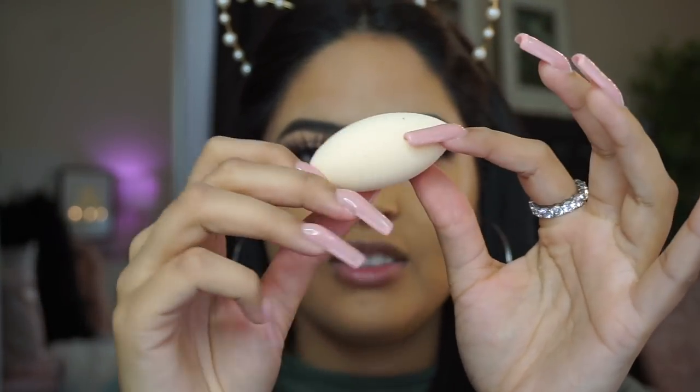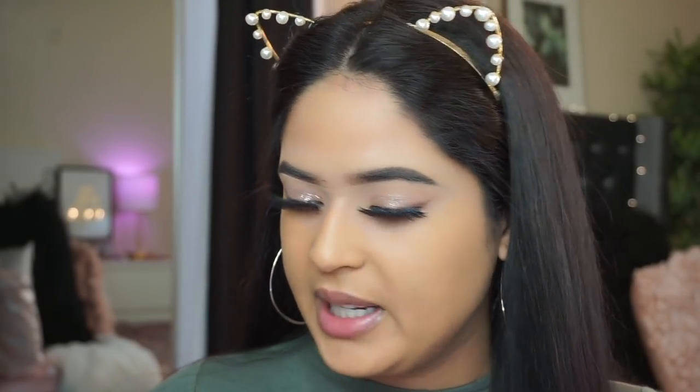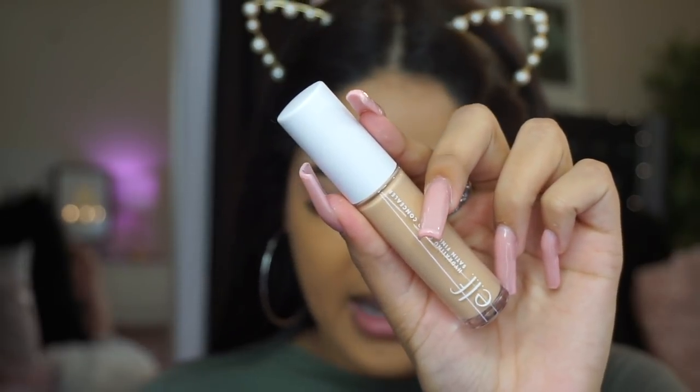Moving on to the concealer and the new sponge. First I'm wetting the sponge — this is the new camel concealer sponge, latex free, specifically designed to perform best with the camel concealer. It retails for five dollars — I saw it on the ELF website and at Target. Here's what it looks like dry, and here it is wet. It looks really nice and feels super nice too. Now for the new hydrating camel concealer — I picked it up in Medium Beige, the color I always use.